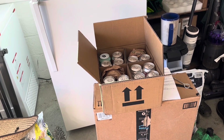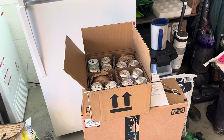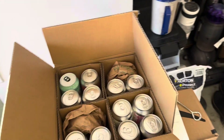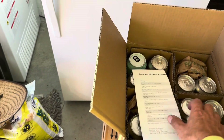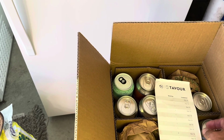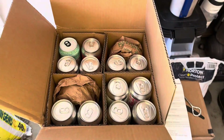Alright mates, if you watched the previous video you'll see that I ordered 12 beers from Tavour. I don't know if it's got a cost there, but look at this — no, it doesn't say what the cost is. Anyway, we will get these cans out and show you what we got.